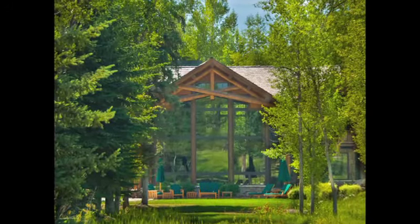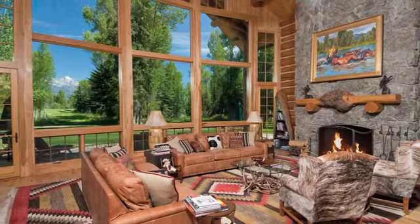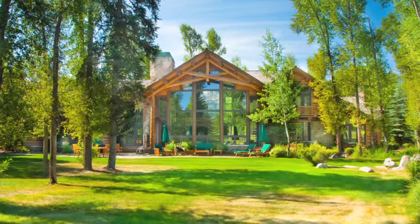The main level features beautiful living and dining areas with stone fireplaces, floor-to-ceiling windows that showcase dramatic Teton views and open onto an inviting mountainside terrace.